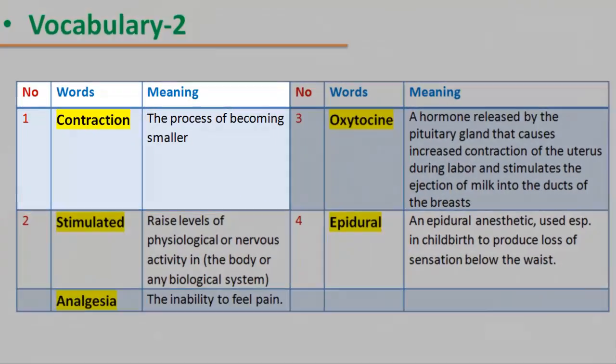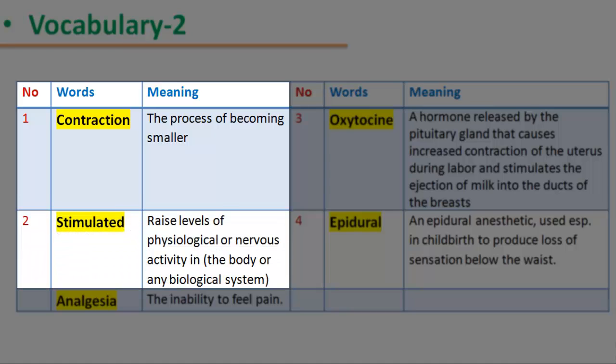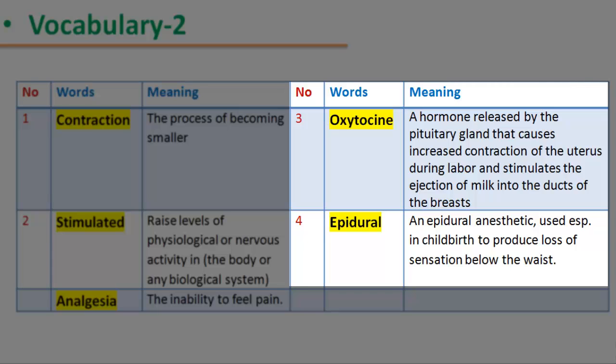Vocabulary 2. 1. Contraction: the process of becoming smaller. 2. Stimulated: raised levels of physiological or nervous activity in the body or any biological system. 3. Analgesia: the inability to feel pain. 4. Oxytocin: a hormone released by the pituitary gland that causes increased contraction of the uterus during labor and stimulates ejection of milk into the ducts of the breasts. 5. Epidural: an anesthetic used especially in childbirth to produce loss of sensation below the waist.